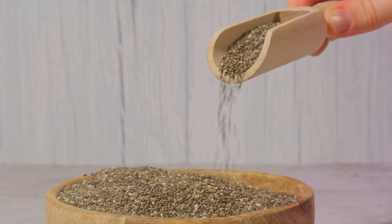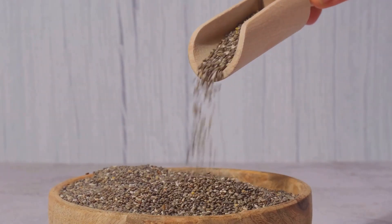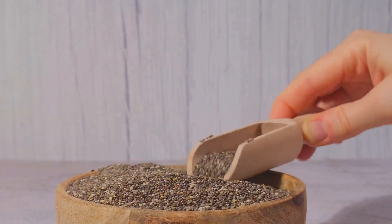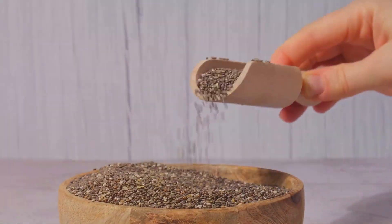Did you know chia seeds can be used in baking too? Add them to your muffin or bread batter for a nutrient-dense boost. They add a subtle crunch and extra fiber to your baked goods.